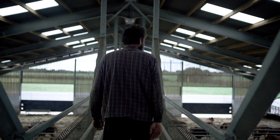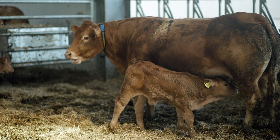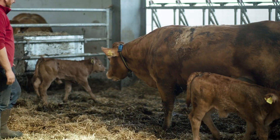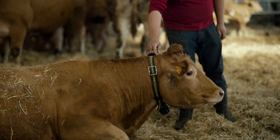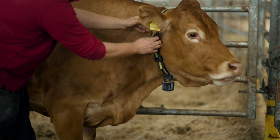We use the Sense Hub to try and keep them within the calving window that they're in and to get as many calves born within a tighter period. We have definitely found the Sense Hub system a useful tool to help us with detecting heats.